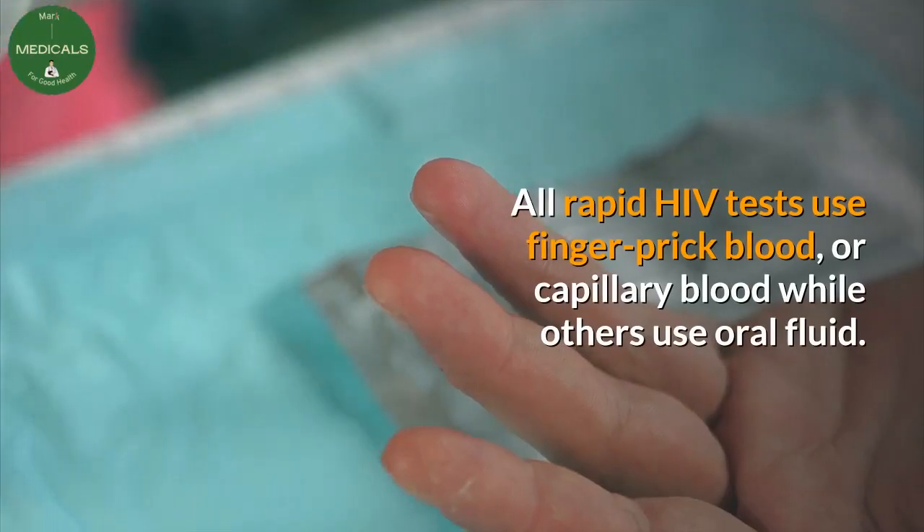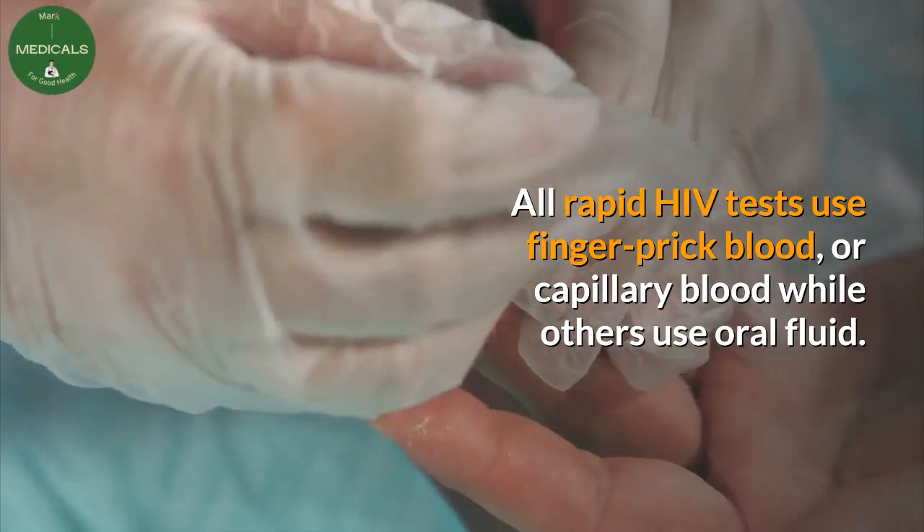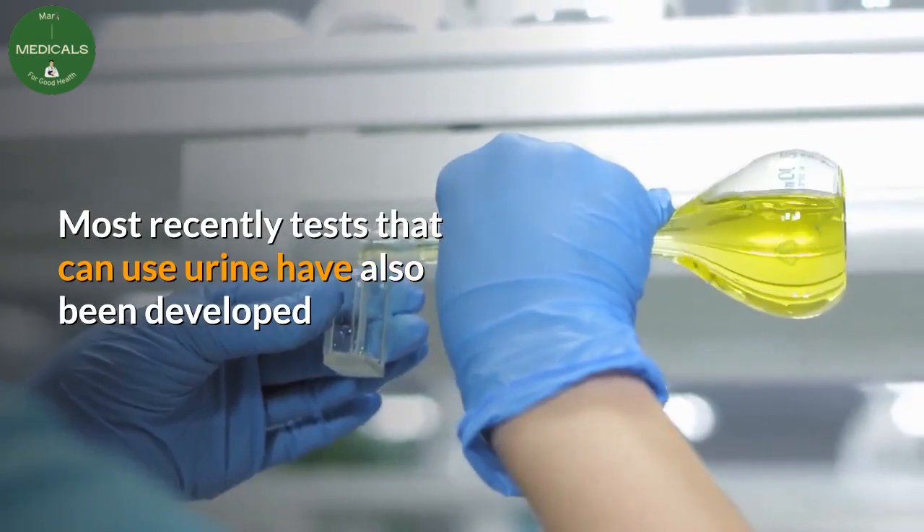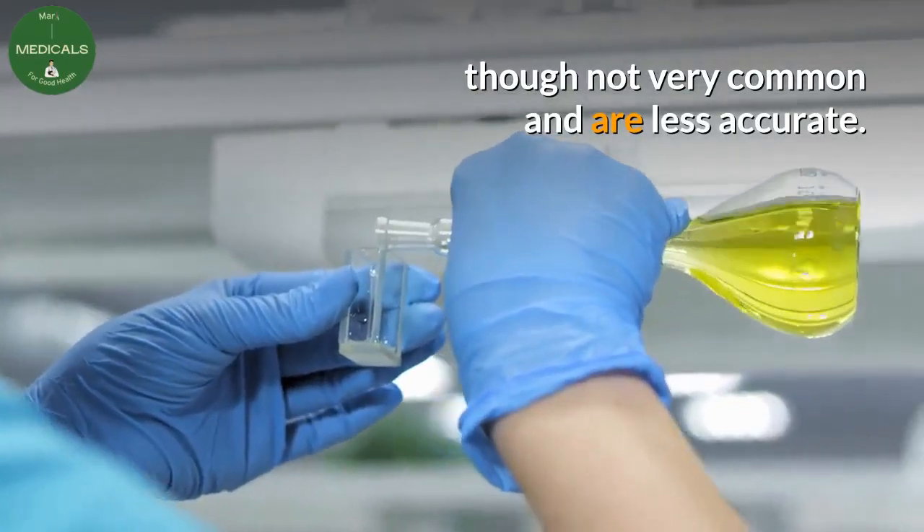All rapid HIV tests use finger prick blood, or capillary blood, while others use oral fluid. Most recently, tests that can use urine have also been developed, though not very common and are less accurate.